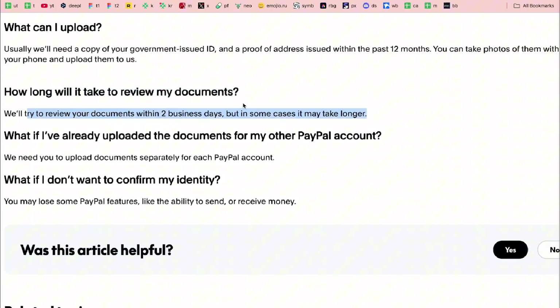How long will it take to review documents? PayPal will try to review your documents within two business days, but in some cases it may take longer. If you've already uploaded documents for a PayPal account on another site, you'll still need to upload documents separately for each PayPal account.